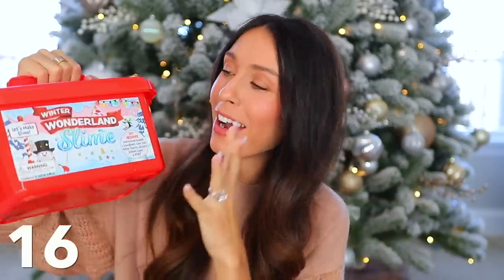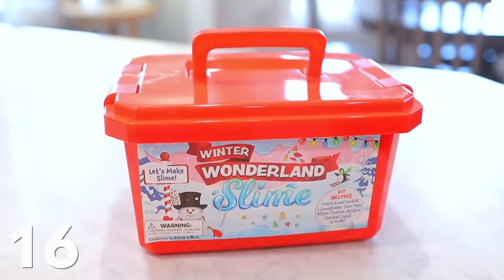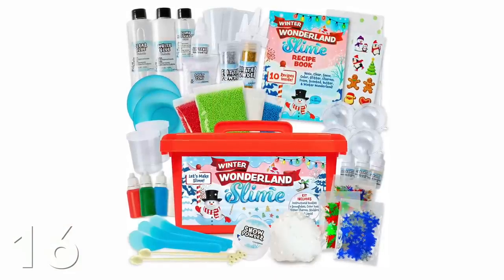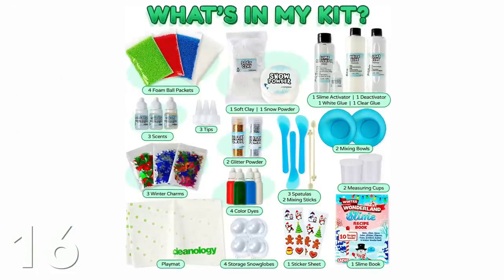Kids also love slime. I found this winter wonderland slime kit and it has amazing reviews and it's really well priced. I'm gifting this to my kids this year so I don't have footage of them using it yet, but the combinations are endless and it comes with everything you need to create tons of different slime recipes. It also comes with snow globes you can create. This is just a super fun gift idea.